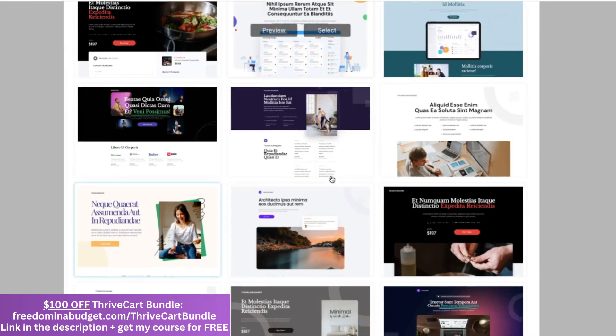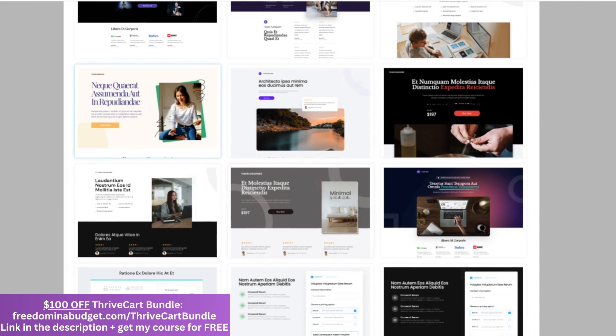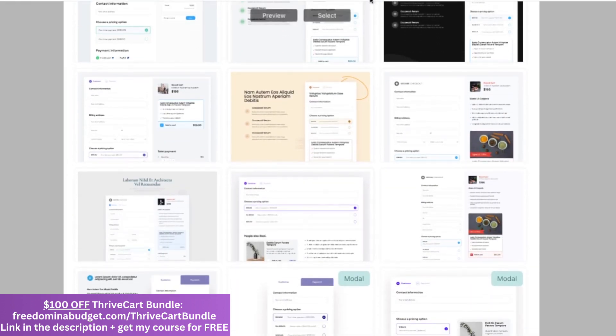I personally do A/B testing with my sales page and I have both a cart checkout and a full-length sales page, so you can have both. They have so many features, like I said, with A/B testing, which is absolutely amazing.